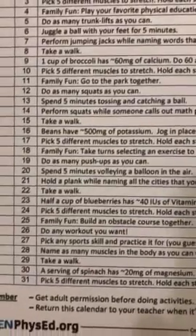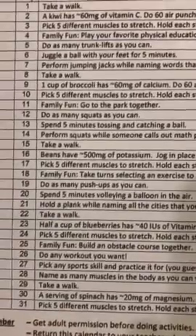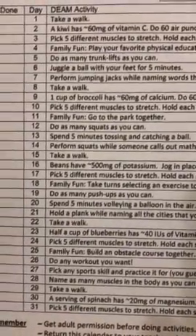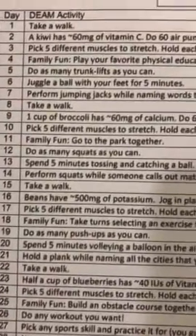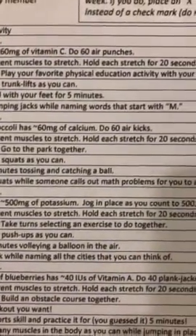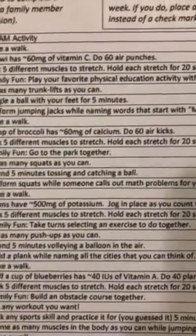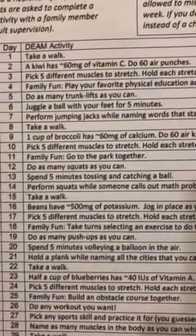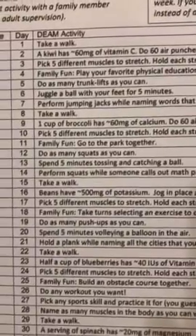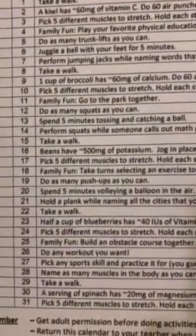On other days it's just nutritional facts. Like day nine — one cup of broccoli has 60 milligrams of calcium — and then do 60 air kicks, which are like donkey kicks. You don't have to do 60 at a time; do 10, then wait a bit, go do something else, and come back and do 10 more.